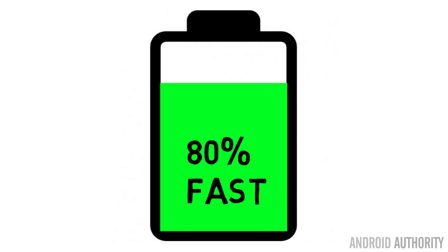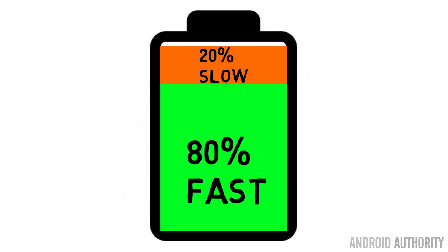Batteries are charged in two stages. First there's a charge up to around 80%, which can be done at high power very quickly. Then there's the trickle stage at the end which tops up the battery from 80% to 100% at much lower energy levels. That's why a lot of phone manufacturers talk about how quickly they can charge to 80%, or that 30 minutes of charging will give you another eight hours of battery life — they're talking about that first stage, which is very quick and very high power.